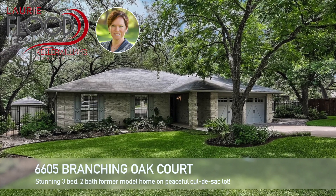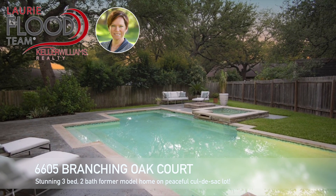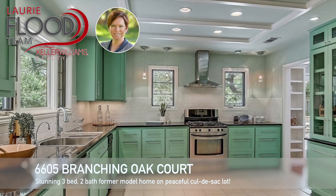Here's another incredible Lori Flood team listing in Northwest Austin's Oak Forest neighborhood. Who needs a Hawaiian vacation when you have a personal paradise in your very own backyard?